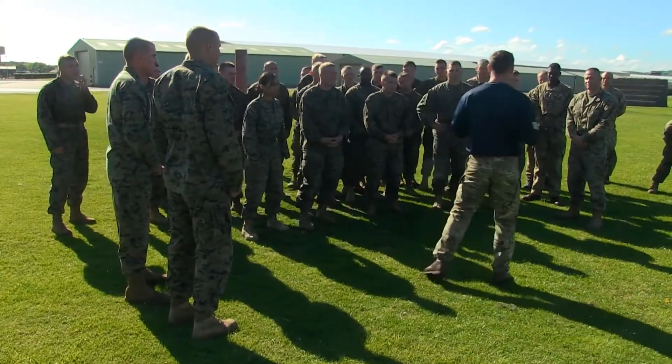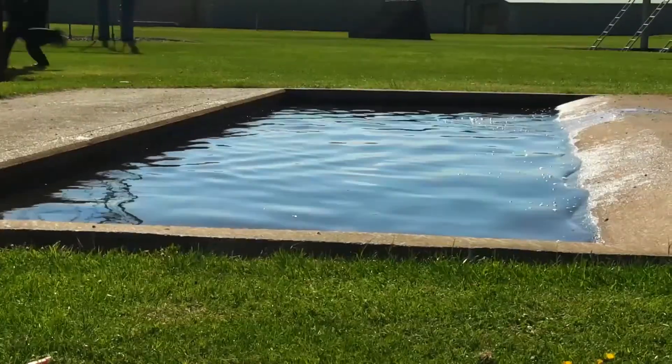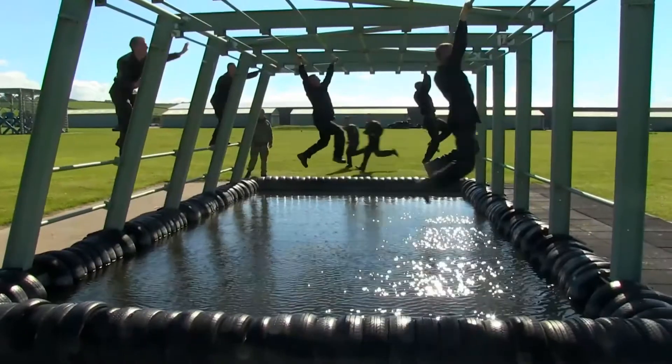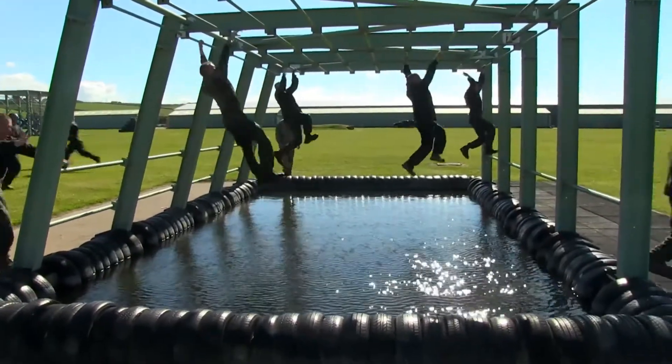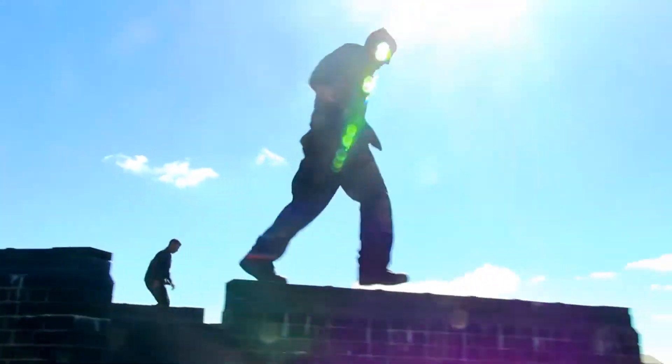The Royal Marines use an obstacle course that's quite a bit longer than ours, with a lot more distance between obstacles and more use of water obstacles — obviously our obstacle course doesn't have any. Their obstacle course is just one test of many tests required for their commando qualification.